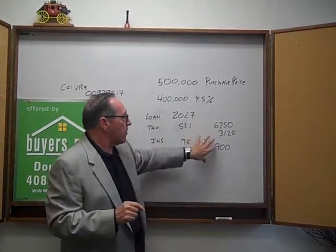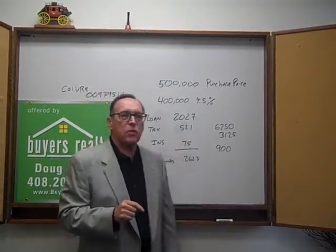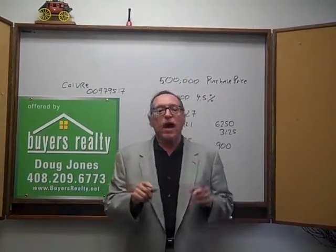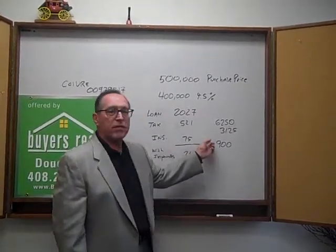So sometimes the buyer does not get a choice — sometimes they have to do an impound. I just wanted to explain this morning what an impound account is. I'm Doug Jones, and in the next video I'm going to talk about how this is set up, because a lot of times you have to bring a lot of money into escrow to set the impound account up.